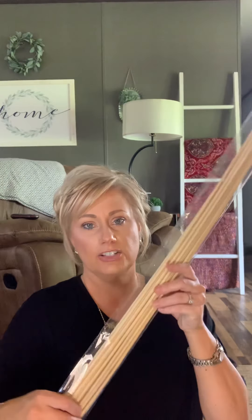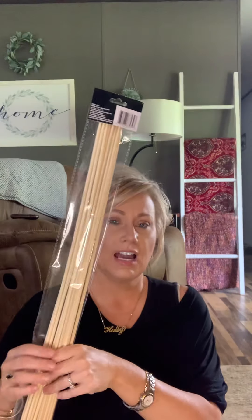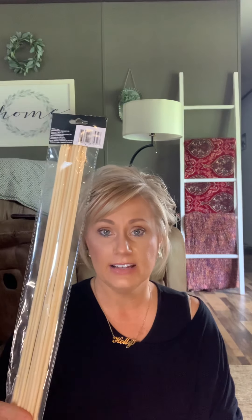I also grabbed a package of Jumbo Skewers. I don't find these at my store very often — I've been looking for them and they haven't had any. They had some today, so I grabbed a package. There are 12 in this package. I also grabbed two boxes of acetaminophen, or Tylenol. I picked this up for my mom — this is really all that she can take as far as pain relievers go. There's 40 in each bottle, so that's a pretty good deal.